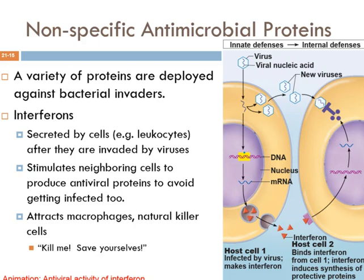Once the viral crisis lapses, the cells can return to normal gene expression. In addition, interferons attract macrophages and natural killer cells into the area, which can then swoop in and attack the foreign agents. I describe interferons as sort of 'kill me, save yourselves' proteins — their job is to warn nearby cells that the infected cell has been compromised, either to come kill it or to prevent themselves from getting infected by upregulating antiviral defenses.